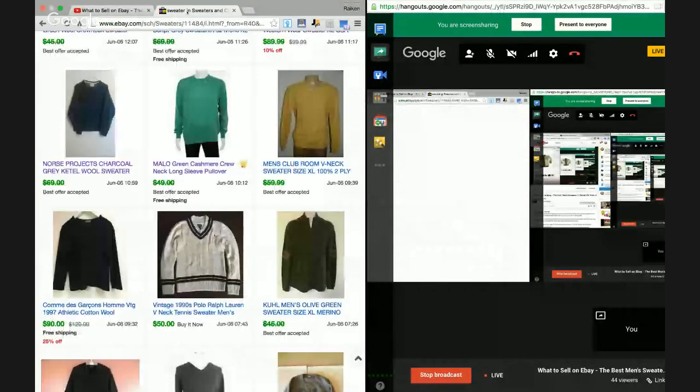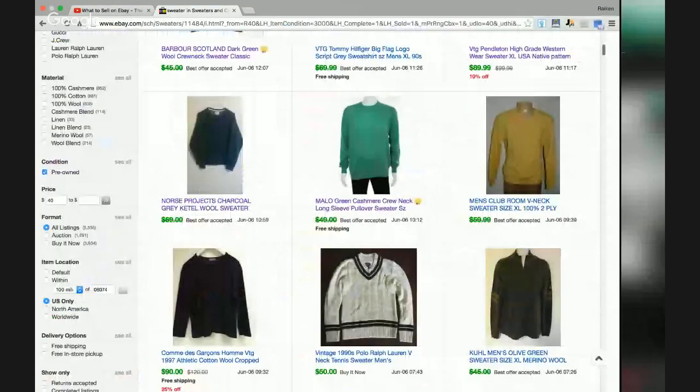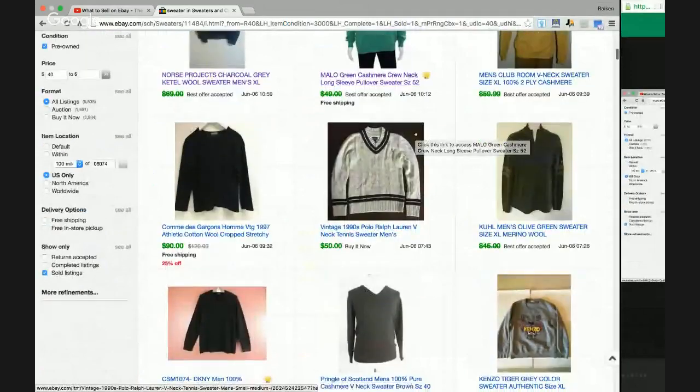We're back. Let's cover some more clothing items. Here's another high-end brand — Comme des Garçons. I guarantee I slaughtered that pronunciation, but I'm going to write it down on the list. Take my word when I say that brand is worth really, really good money. Just Google it, eBay it, check the sold listings — big money right there.